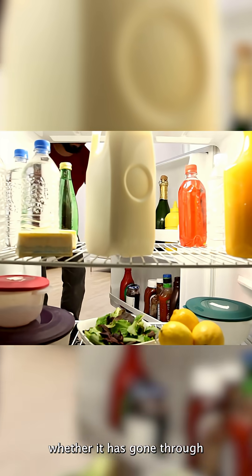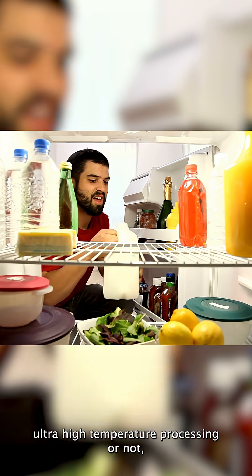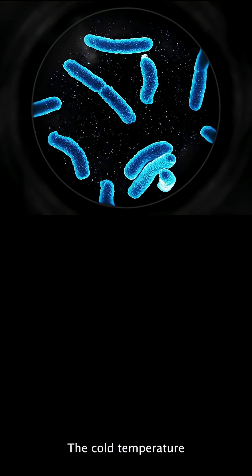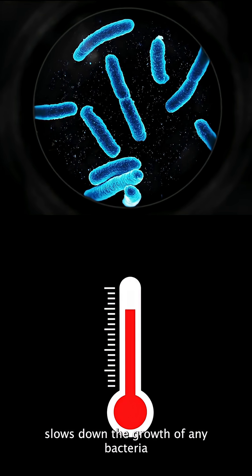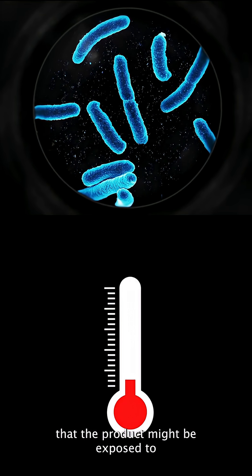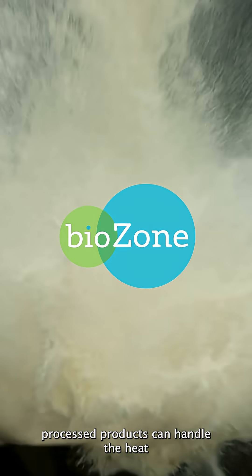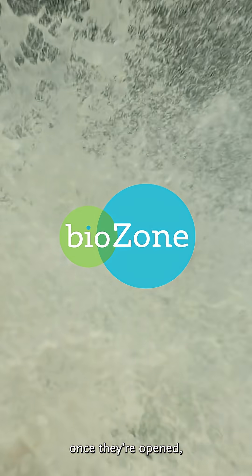However, once the dairy product has been opened, whether it has gone through ultra-high temperature processing or not, it does need to be refrigerated. The cold temperature slows down the growth of any bacteria that the product might be exposed to upon opening. So, while ultra-high temperature processed products can handle the heat, once they're opened, they still need to chill.